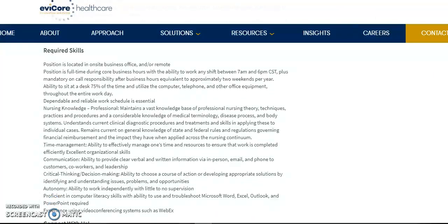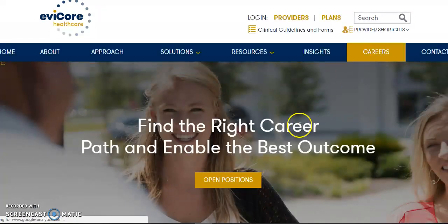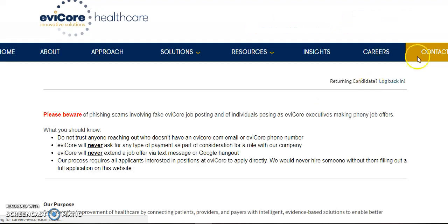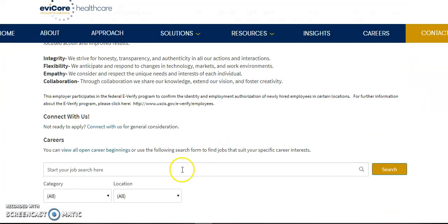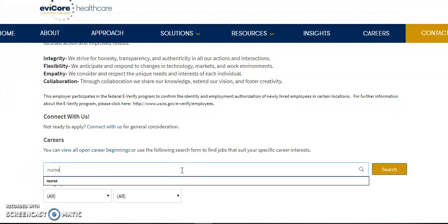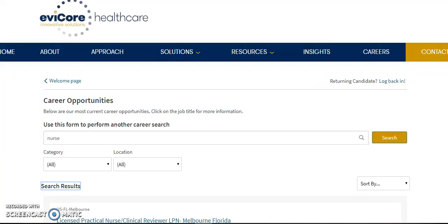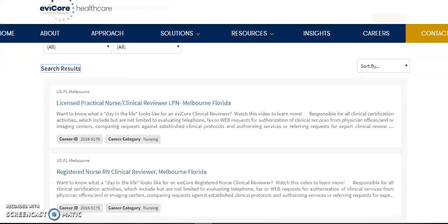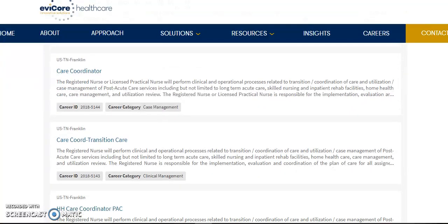Now there are other jobs here by Evicore. You can just go to their careers tab and see what else they offer. Click on positions and then scroll down. What I do is just type in 'nurse' and search, and then all the positions available for nursing or any other field will be listed there.